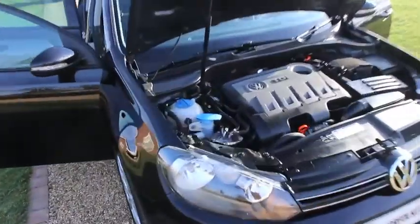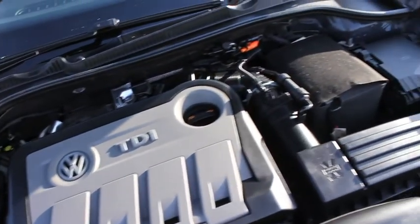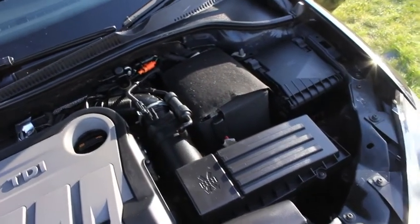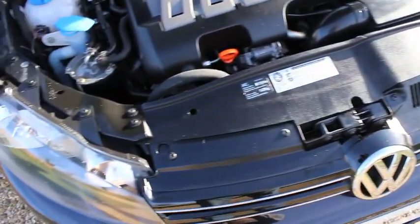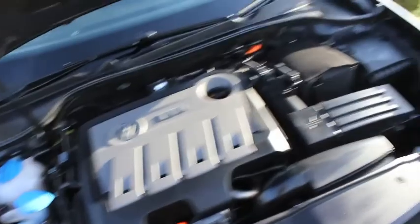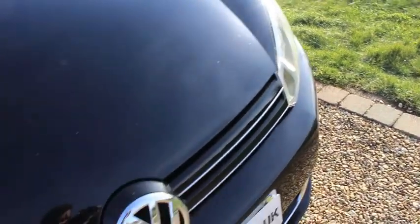This is our 2010 60-plate Volkswagen Golf. It's a 2.0-litre GT TDI 140bhp diesel version. As you can see, the car's finished in metallic black.